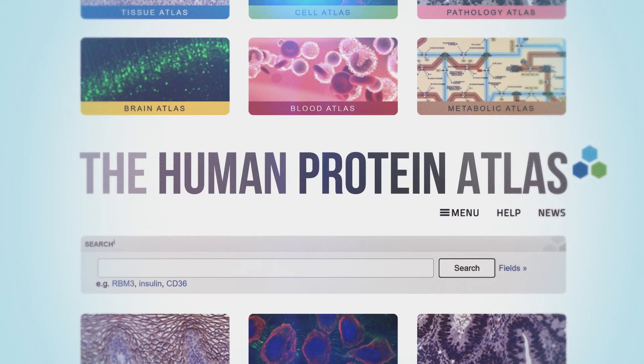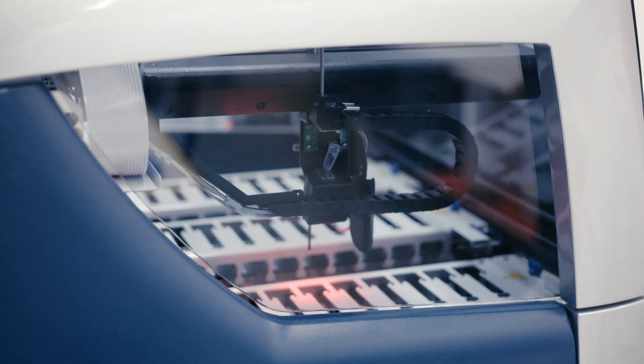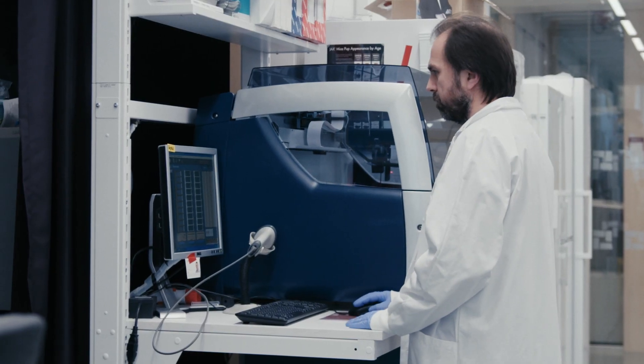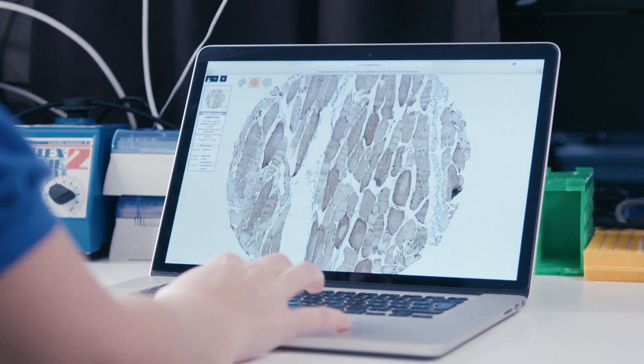Within the Human Protein Atlas project, researchers are mapping out all of the different proteins in the human body. Thanks to this, researchers can now go to the HPA Open Access web page to study proteins and see exactly in which cells they are located.